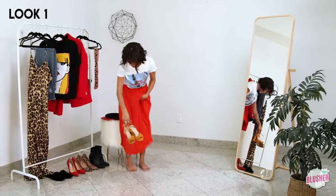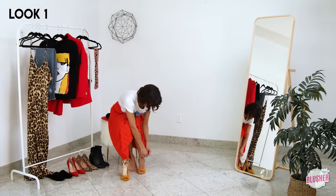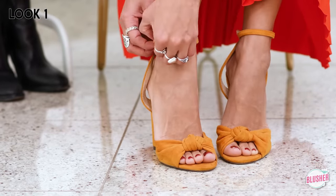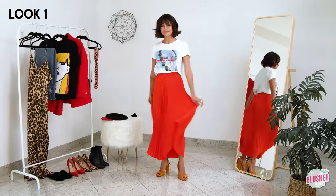A splash of color is always a good idea, so I've decided to go with these super cute yellow velvet heels. Here's a little tip: whenever I add a splash of color I usually add colors that are next to each other on the color wheel — in this case, yellow and orange.